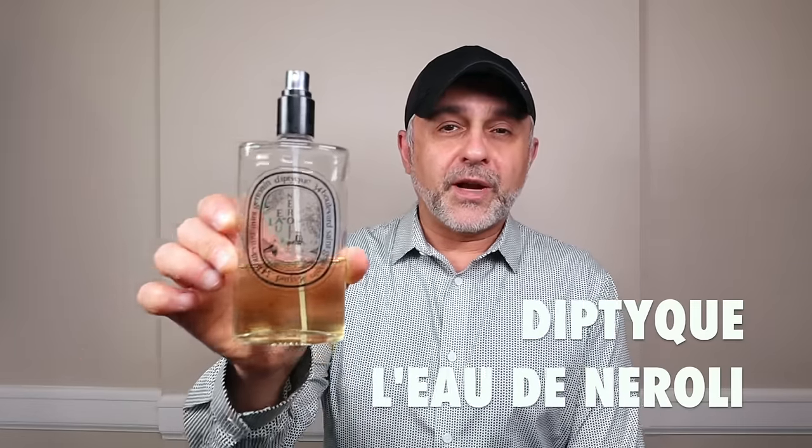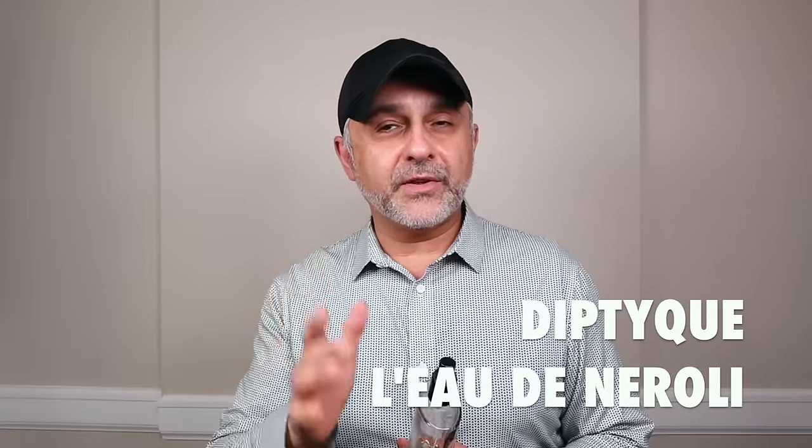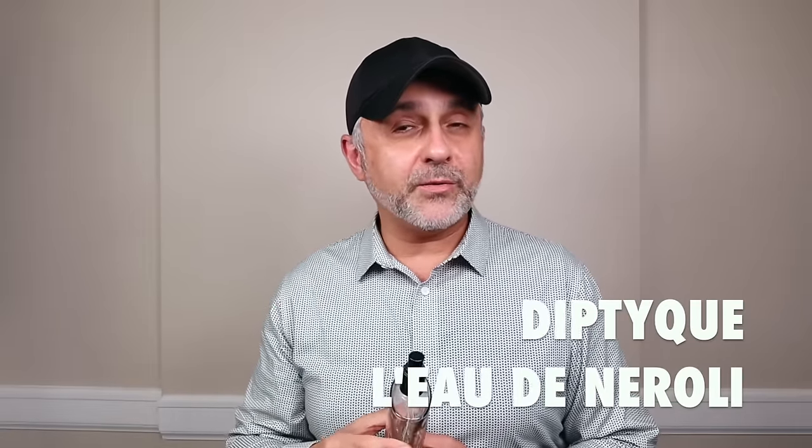At number 20, I'm speaking about a fragrance I bought back in 2008 when it was first launched — this was the very first Diptyque fragrance I bought: L'Eau de Néroli. This one is created by Olivier Pechot. Throughout this video you're going to hear his name come up quite frequently because he's done a lot of fragrances for this house. This was one of my very first real loves of the neroli fragrance.